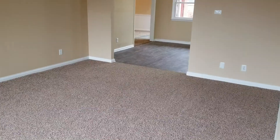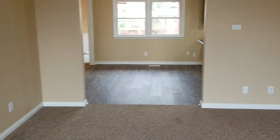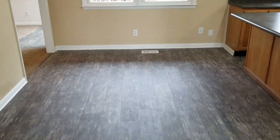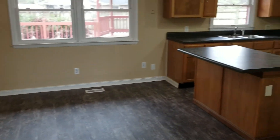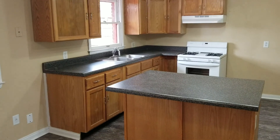Opposite that we've got a nice big living room area. We've got brand new carpet and pad. Straight through the living room we've got a nice dining area — again we've got the plank flooring in here. And we'll turn the corner to the fully updated kitchen.